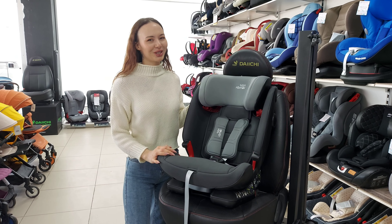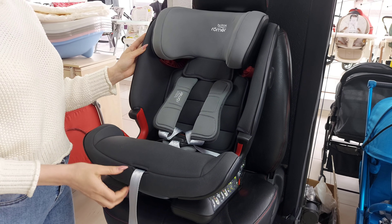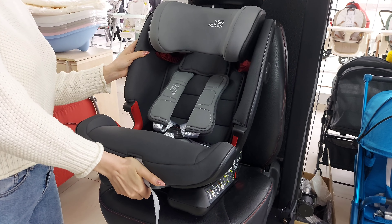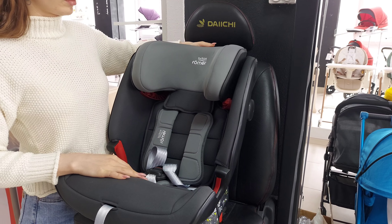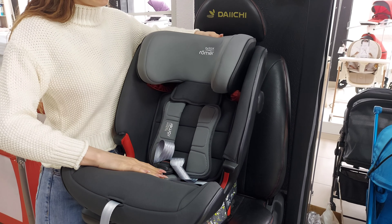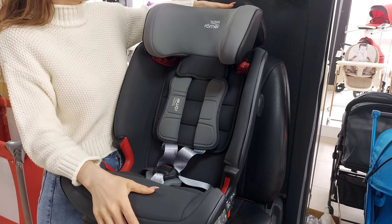Оно предназначено для перевозки детей от 9 до 36 кг. Кресло в автомобиле устанавливается по ходу движения и оснащено тремя положениями угла наклона. Подголовник растёт по мере роста ребёнка вместе с пятиточечными ремешками безопасности.